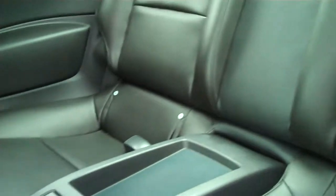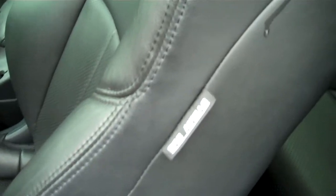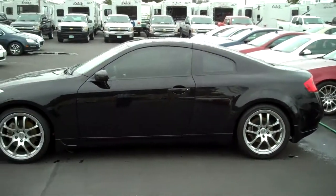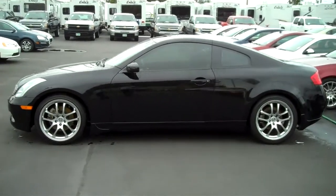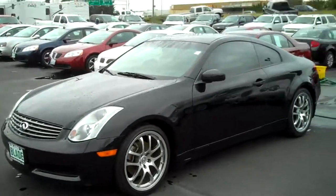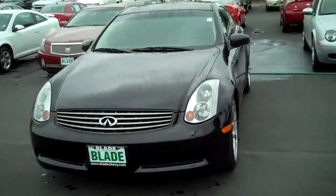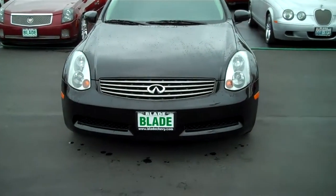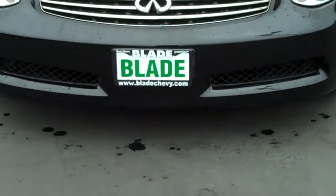The back seats look like they've never been sat in. I hope you enjoyed the video and thank you for giving us here at Blade Chevrolet a chance to earn your business.